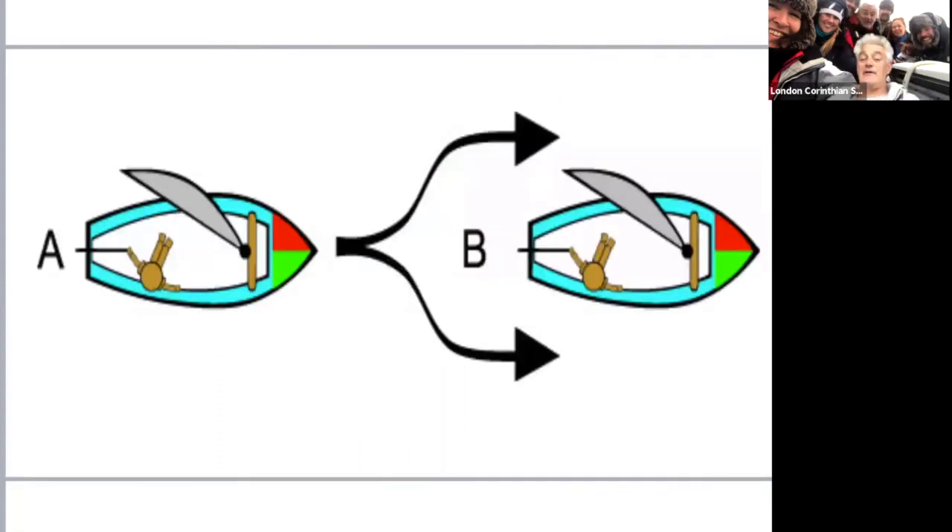An overtaking situation: boat A is overtaking boat B. Therefore the overtaking boat - collision rule number four, and there are only four really important rules that cover every situation - boat A is the give-way boat. Boat B can carry on going, A can go either side but must keep clear of boat B, which is the stand-on boat.